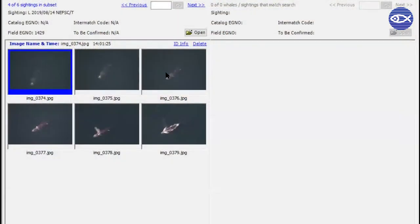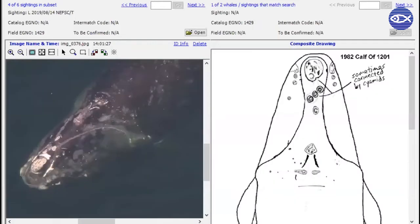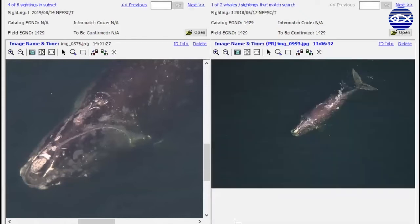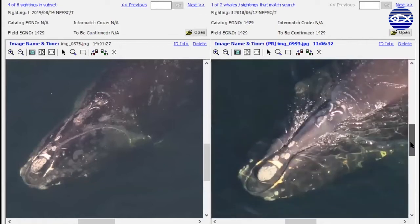Some other information like behavior is also entered into the sighting, and eventually the sighting moves into the matching stage when someone looks at the images in the sighting and compares them to the catalog to determine which individual they're looking at. Once they've found the match, a different person on our team will look at it and double-check that it's correct. Then it's officially added to the catalog in that whale's portfolio.